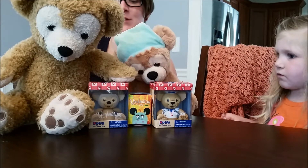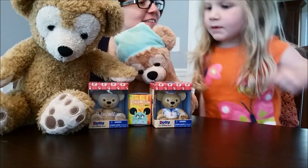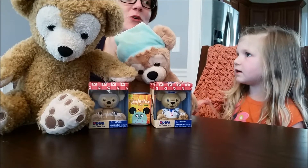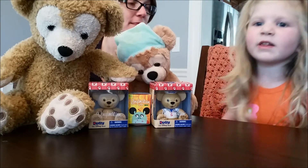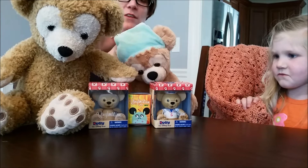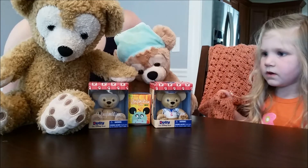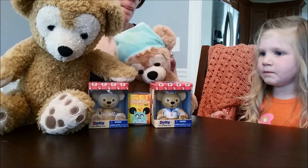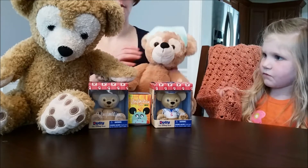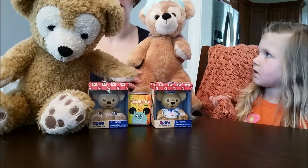We have Vinyl Nation bears and a Small World blind box, so we don't know what we're going to get. We got it in the mail. Some of you may not know a lot about Duffy, but it's from Mickey Mouse Clubhouse. This is the Duffy they sold around 2009 - they called him Disney Bear at the time.